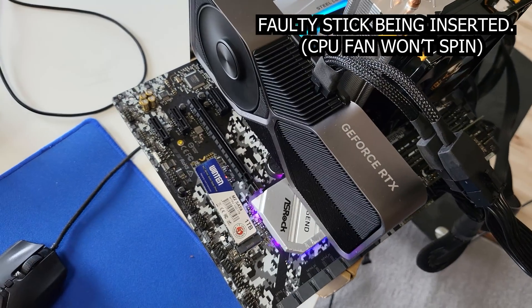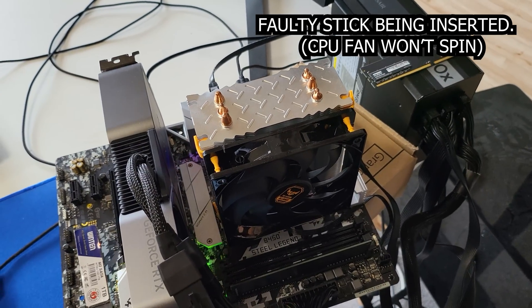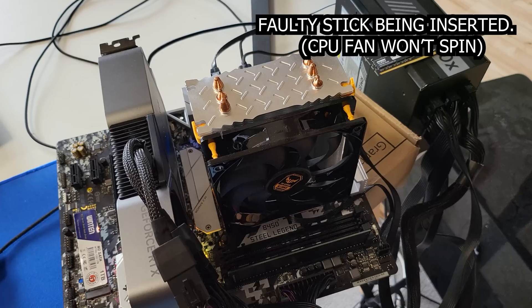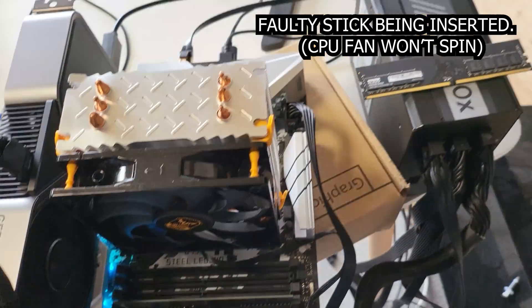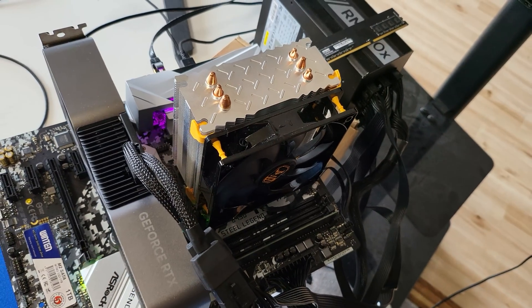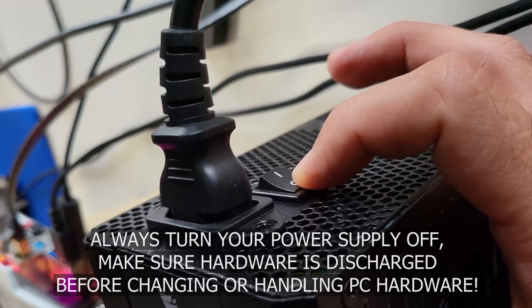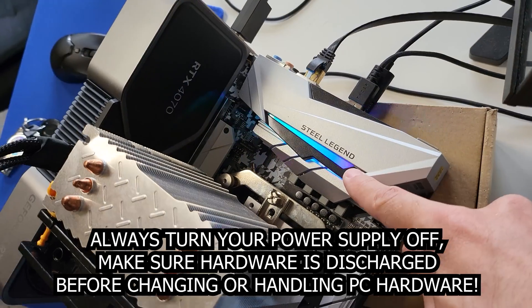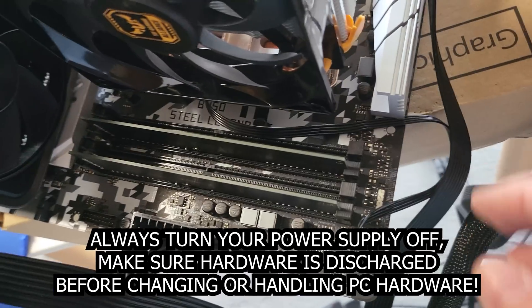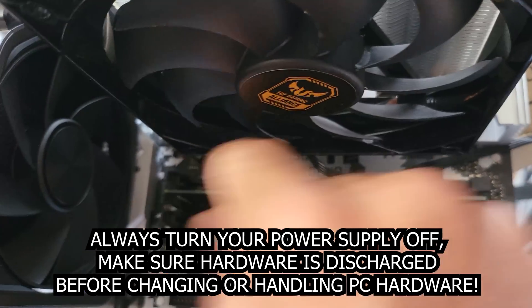Sometimes if you buy PC components, especially on AM4 — that's AMD's Ryzen socket — you may need to update your BIOS to get the system to work, and that's a separate issue on its own. But in this case, we knew all our hardware should work from the get-go, but it didn't. I then took out one stick of memory and the computer still wouldn't boot. So I changed the stick over — since we had two sticks — and then our computer started to boot up. That's the good thing about getting two sticks: you can quickly find out if one is faulty.